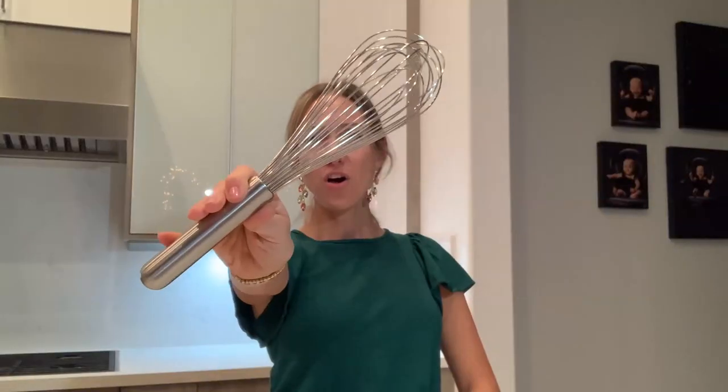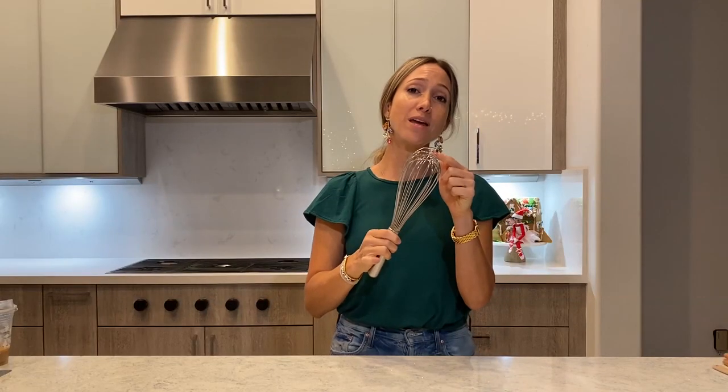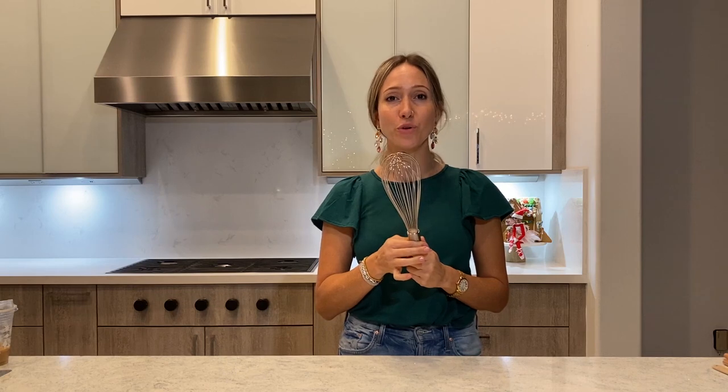Number three for the most useful gift is the whisk — an awesome gift. You can never underestimate the power of the whisk either. These break, and there are a lot of different types and sizes, and they're all useful.